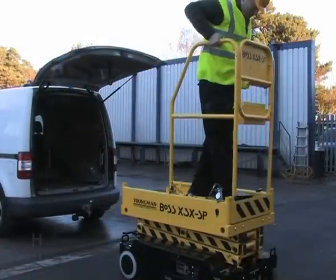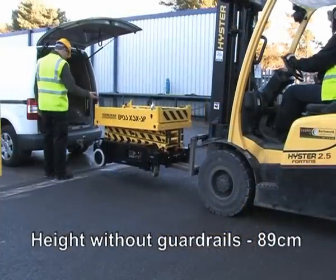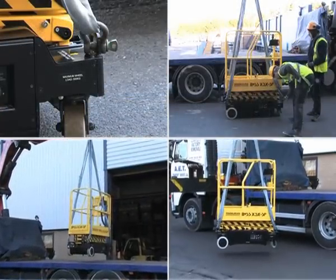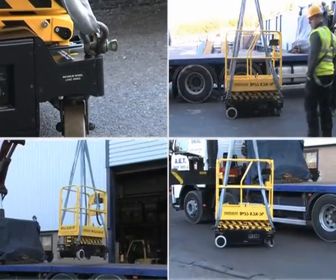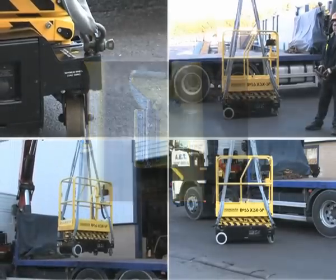The machine can be lifted by forklift and loaded by means of a tail lift. If you need to load the machine into a van with limited headroom, the guardrails can be removed, reducing the height to 89 centimeters. The SP can be lifted and hoisted by crane via the hoisting points, and is fitted with a transit gate lock to prevent the inadvertent opening of the gate during transit.